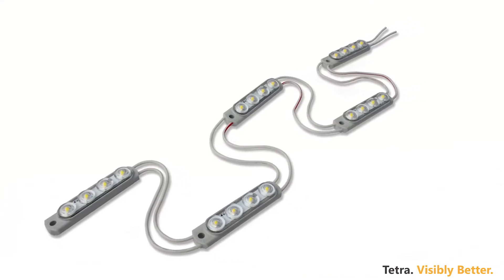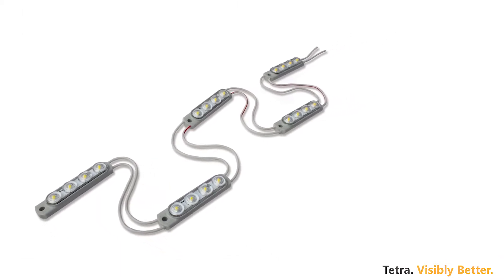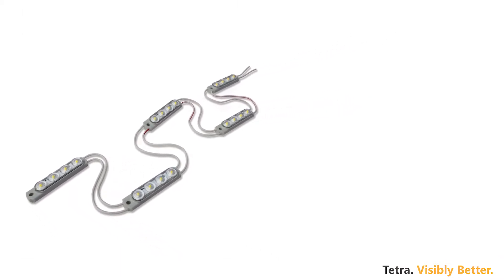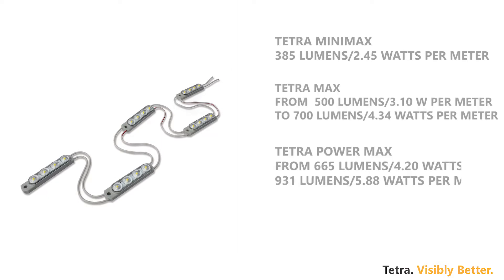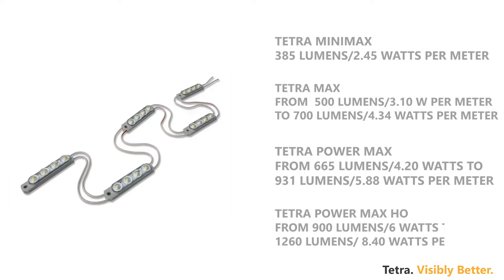It can deliver lumen output varying from 385 to 1,260 lumens per meter using Tetra Minimax, Tetra Max, Tetra Power Max, and Power Max High Output to get the required lighting levels.